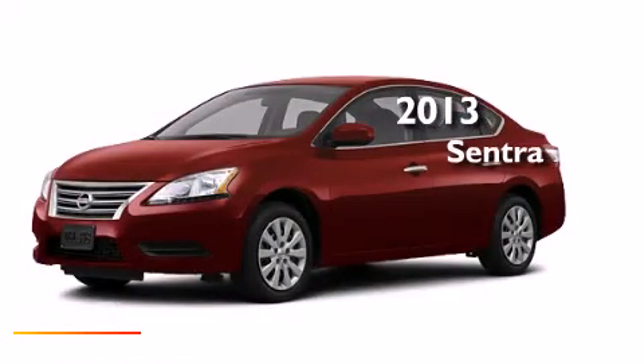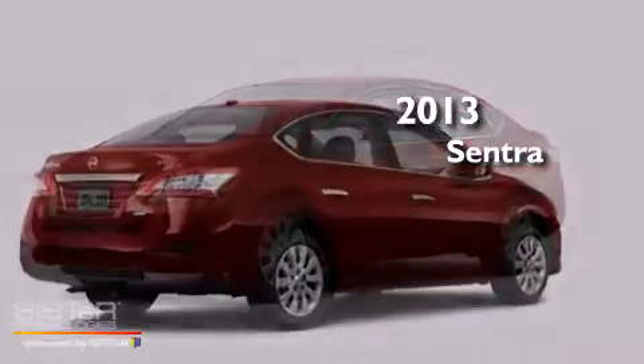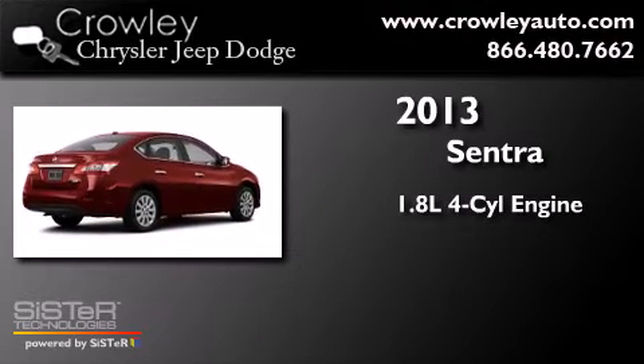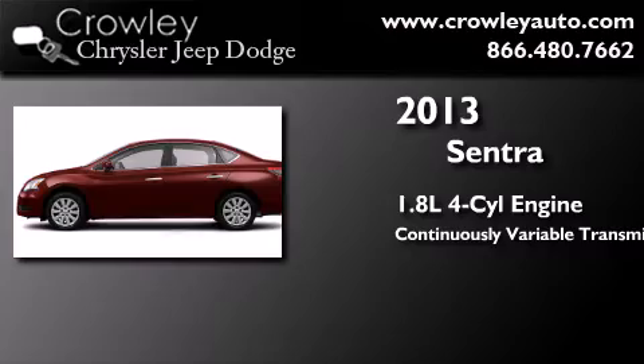This is a brand new 2013 Nissan Sentra. It features a 1.8-liter 4-cylinder engine and a continuous variable transmission.